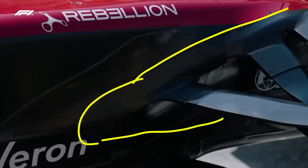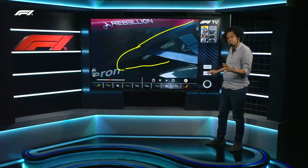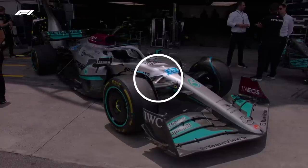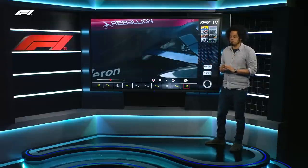These bulges on the car are something that they've taken clear inspiration from the Mercedes team, who introduced something very similar on the Mercedes W13 of last season. This is a case of imitation being the sincerest form of flattery.